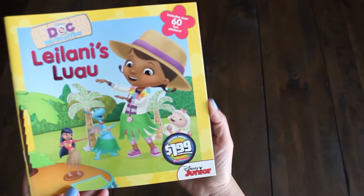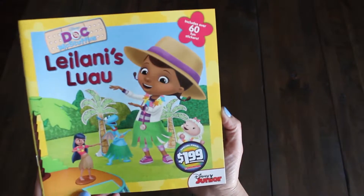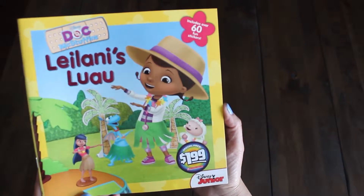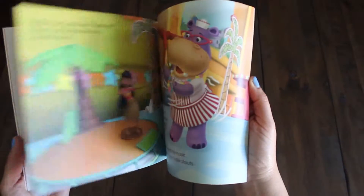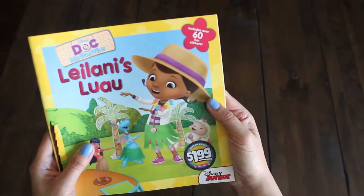This was on sale for $1.99. It's Leilani's Luau with Doc McStuffins. It includes 60 fun stickers — you're going to see all the nice colorful pages. 60 is more than 50, so it has more than the other one.